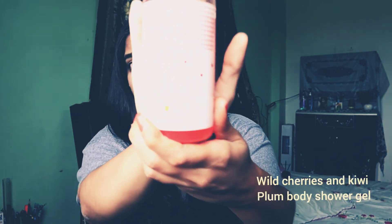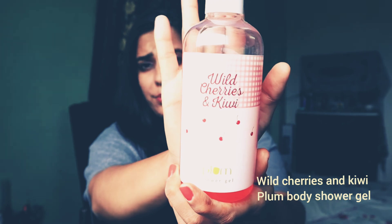Welcome back to my channel. Last time when I shot the intro of this video it was almost three to four weeks ago, and I forgot to share one product that I also got from Plum — this is Wild Cherries and Kiwi Plum Shower Gel. I've been using these products for the last three weeks and as you can see, this one is almost empty now.